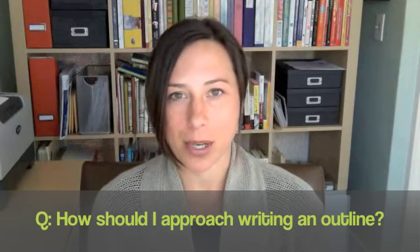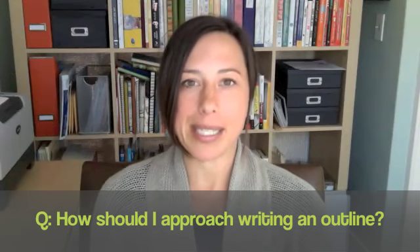Hey there, it's Debbie Rieber here and today I'm going to tell you about my personal approach for outlining my nonfiction books. I don't use any specific ideology or approach to do this.